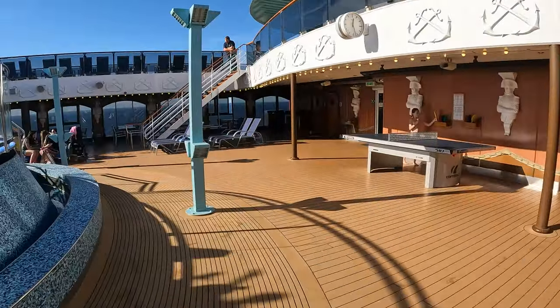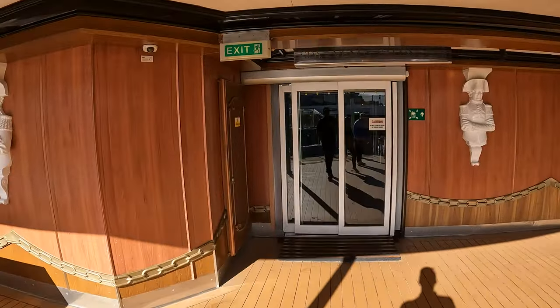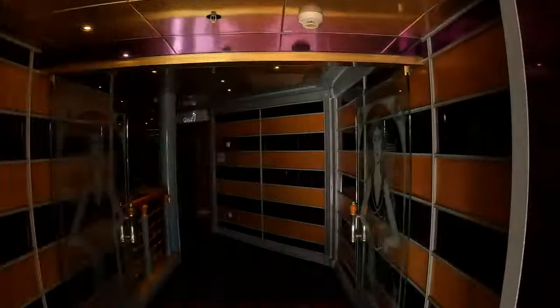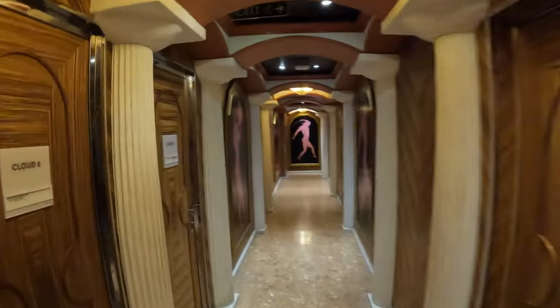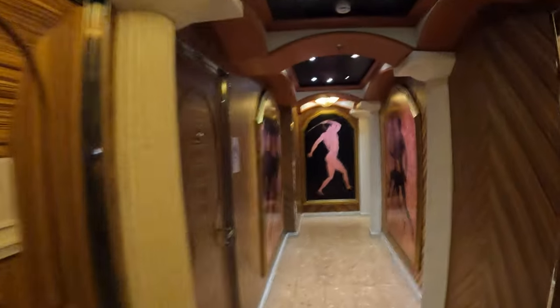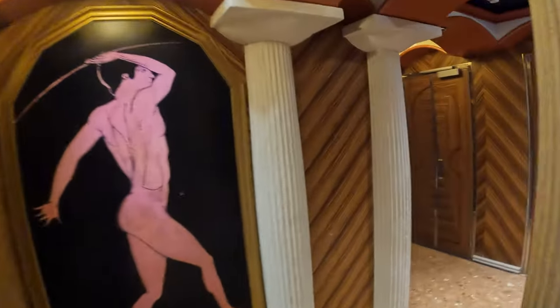There's also a ping pong table here on deck 9 as we make our way towards the front of the ship. Inside is the Cloud Nine Spa. They do all sorts of services — you can get a haircut, a massage, acupuncture, facials, all sorts of different spa services offered here.